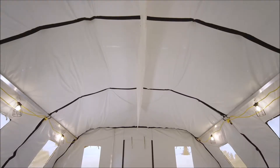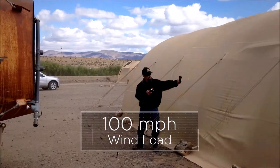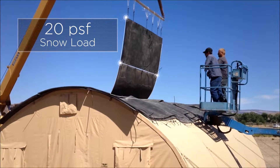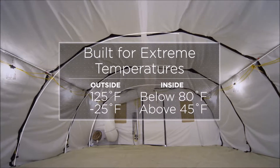The CAMS 20Q small shelter system is engineered to withstand 100 mile per hour wind loads, 20 PSF snow loads, and low temperatures of negative 25 degrees Fahrenheit to high temperatures of 125 degrees, all while maintaining comfortable temperatures inside.